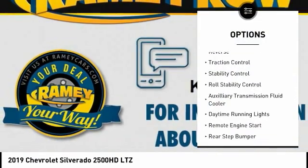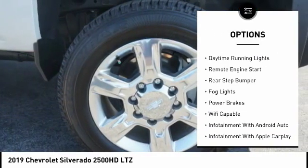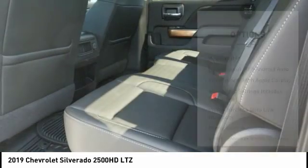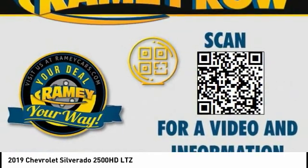Power windows with safety reverse, traction control, stability control, roll stability control, auxiliary transmission fluid cooler, daytime running lights, remote engine starter, rear step bumper, fog lights, power brakes.